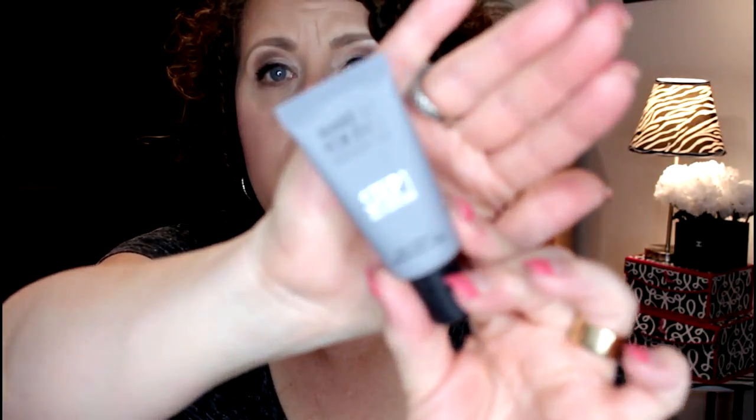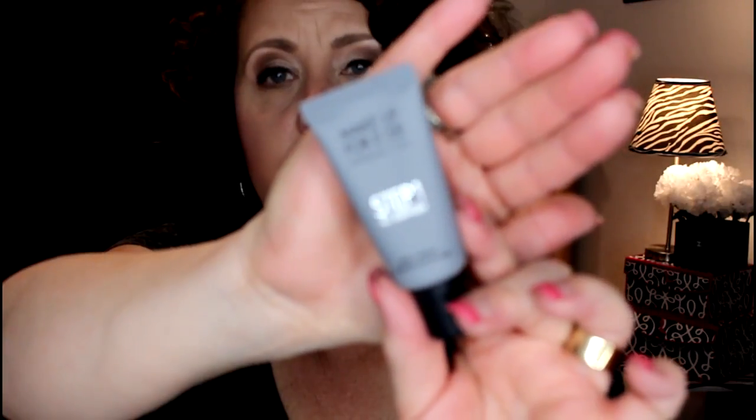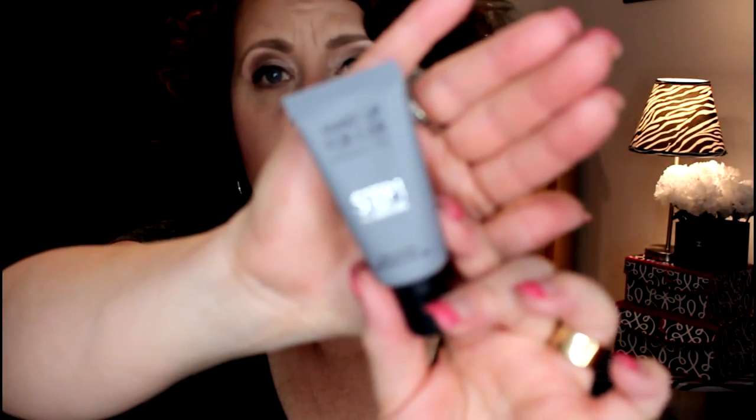Then I had one more makeup item — that is the Make Up For Ever primer, the Step One primer. This is a smoothing primer, number two, and it's the one that's supposed to help fill in wrinkles and pores and help your makeup go on a lot smoother. I got the smaller travel-sized one just to give it a go since I wasn't sure if I would like it.